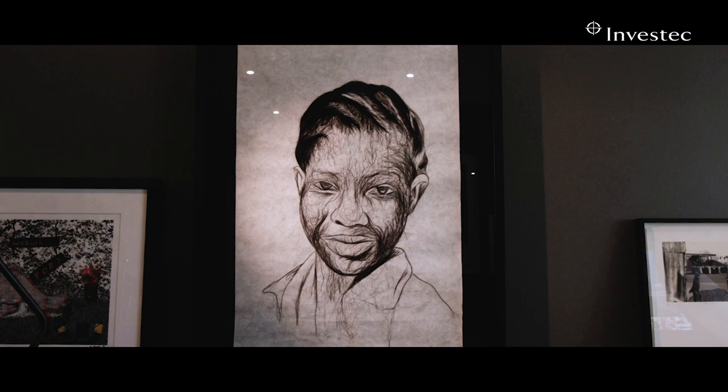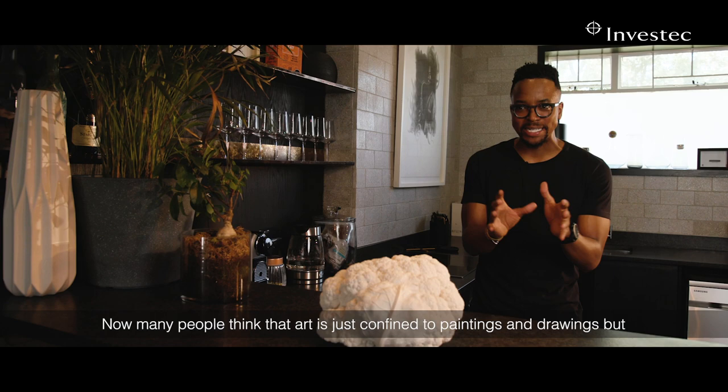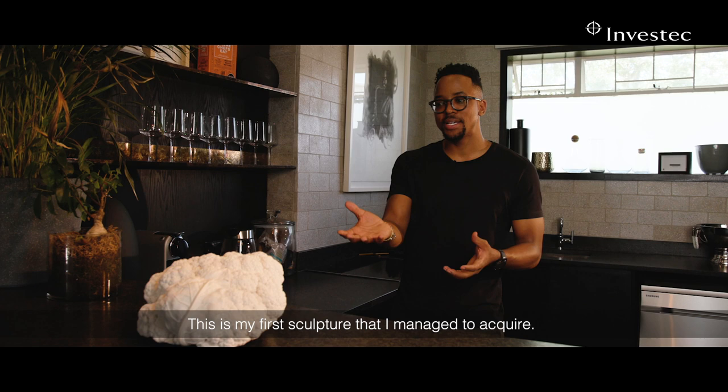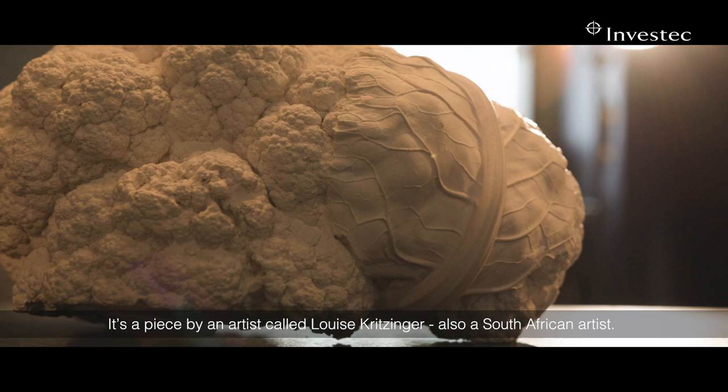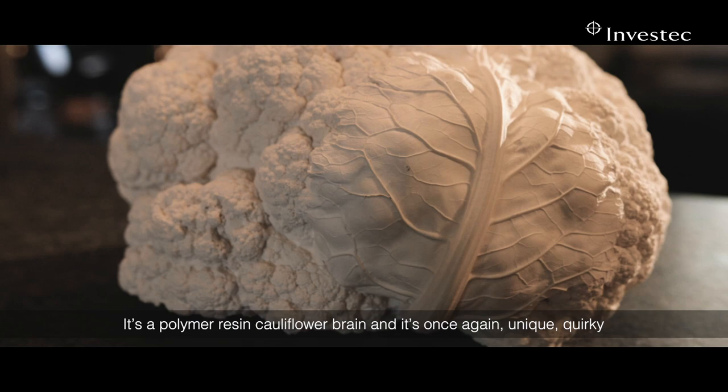Now many people think that art is just confined to paintings and drawings, but it comes in many different forms and mediums. This is my first sculpture that I managed to acquire. It's a piece by an artist called Louise Kritzinger, also a South African artist, and it's a polymer resin cauliflower brain. It's once again unique and quirky — everyone just kind of wants to touch it and look at it.